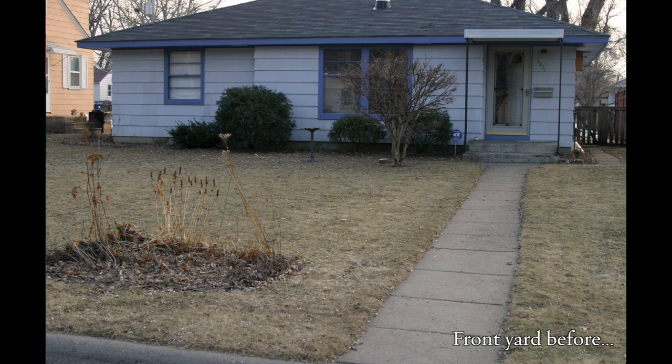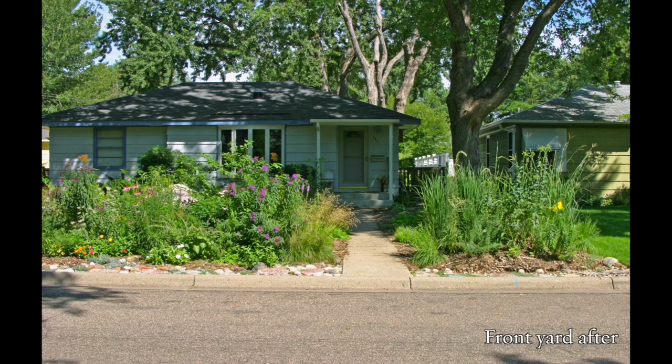With the help of a landscape designer, over a three-year period, I turned this into this. I was amazed how insects were able to find this small island of native plants.